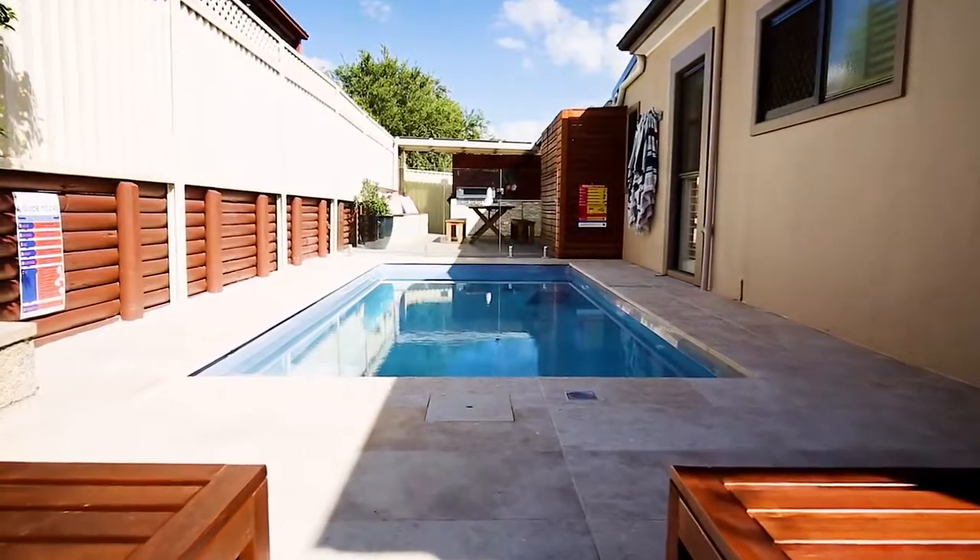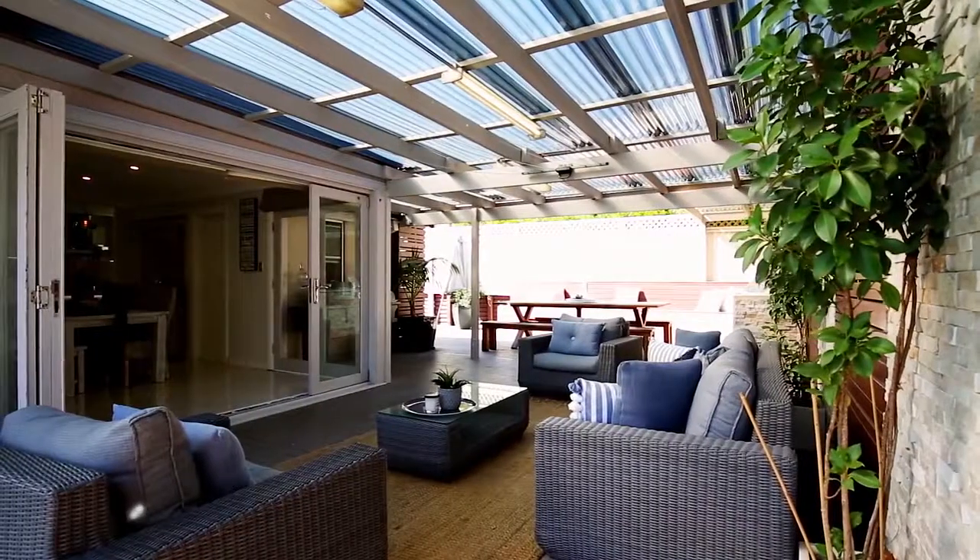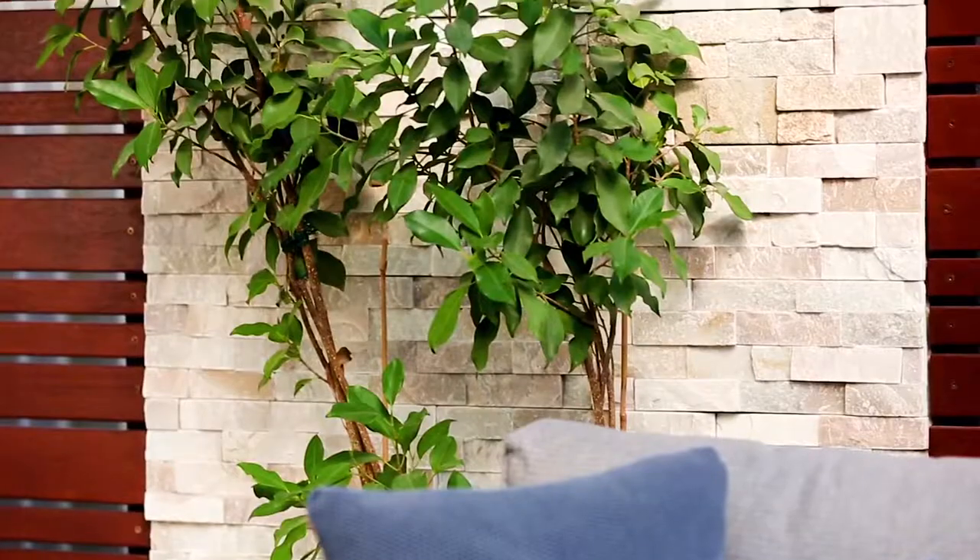Outside, you will find a sparkling in-ground swimming pool, as well as the perfect child-friendly rear yard, boasting established gardens.